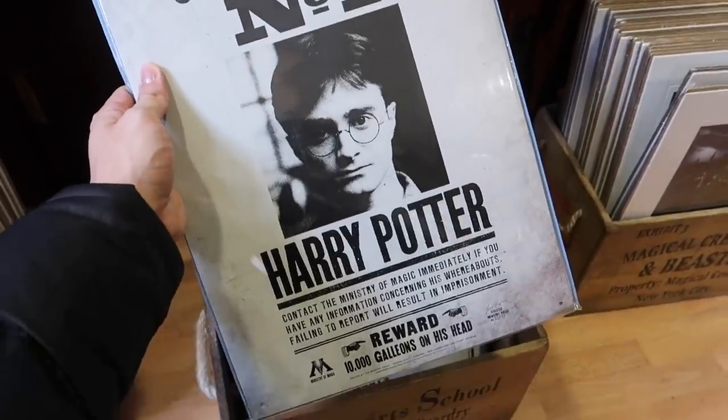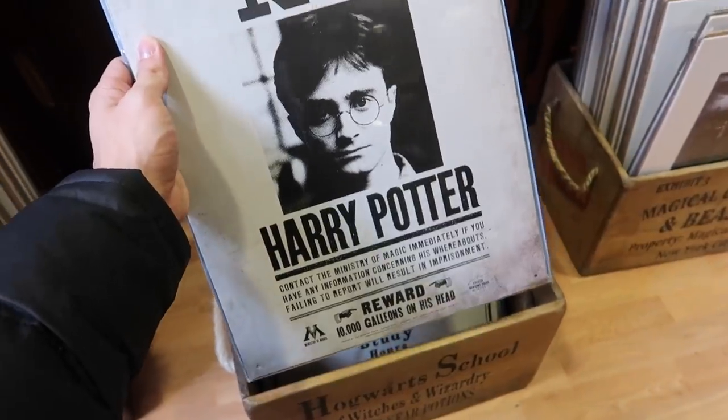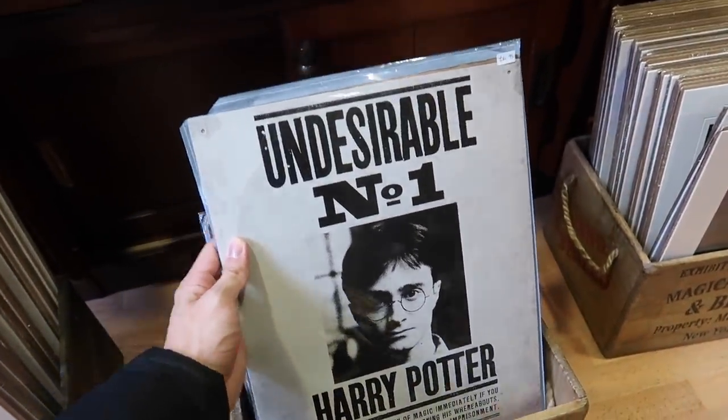For 10 pounds you can get a metal wall sign, a Harry Wanted poster. Museum Context has not wasted a single inch of this shop — it is packed full of everything you can think of that's magical, from Noble Collection items, to books, to wands, to cinema replica items.